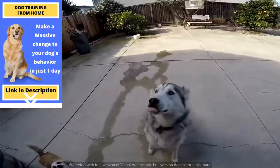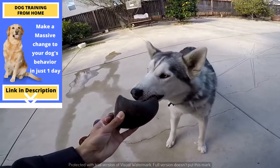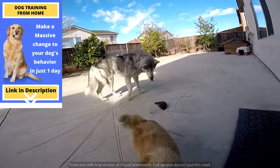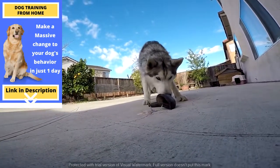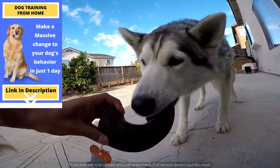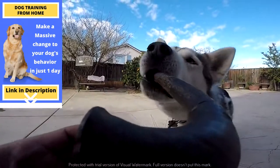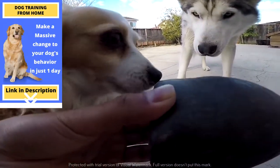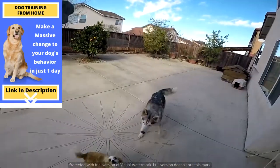You want it? He's scared of it. Get it, Krypto! Get him, Milo! The bully horn!